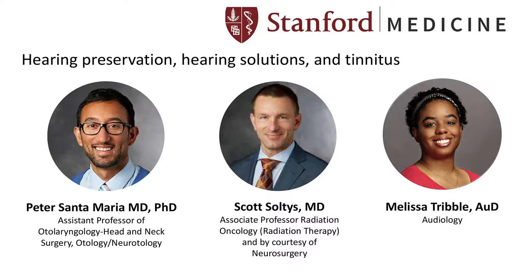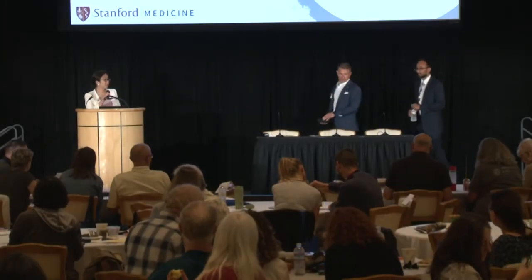The first part of the afternoon session is a panel moderated by Jennifer Alano from the Department of Otolaryngology, Head and Neck Surgery. The panelists are Dr. Scott Soltis from Radiation Oncology and Dr. Peter Santamaria from the Department of Otolaryngology. A third panelist, Matt Fitzgerald from audiology, couldn't be here, so Melissa Tribble from the Department of ENT will represent audiology. Over the next 55 minutes, we'll talk more granularly about hearing preservation, how we measure hearing, go through cases on single-sided hearing loss and rehabilitative options, and spend time on tinnitus at the end.